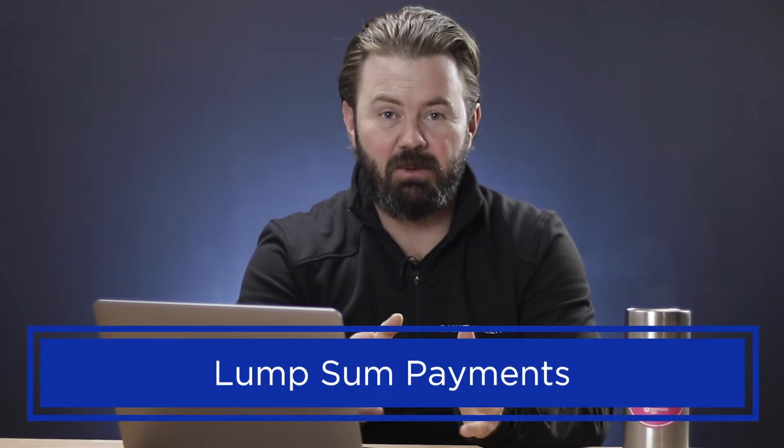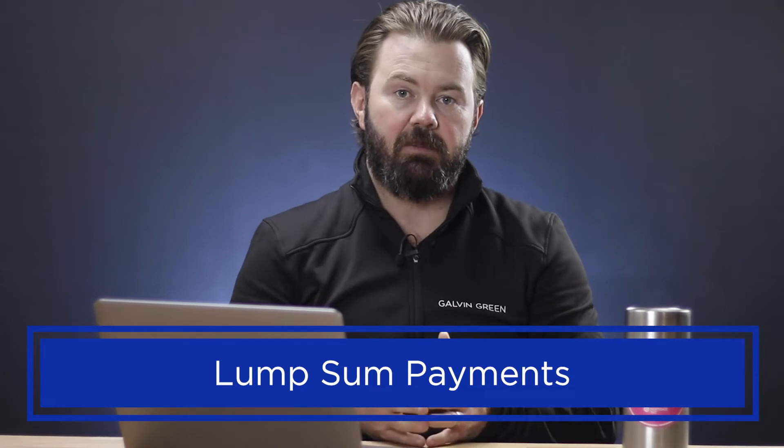Now the third tool that we recommend is to use your lump sum payments. Your lump sum payment option is the ability to make a 15 or 20% payment without penalty every single year. Some lenders will allow you to do this only once a year on the anniversary date; some lenders will let you do it throughout the year as long as each payment is at least $100. We definitely recommend that people at least once a year take advantage of this prepayment privilege. The easiest way to do that if you're an RSP investor is to take your RSP refund or your tax refund and simply apply it to your mortgage at tax time.